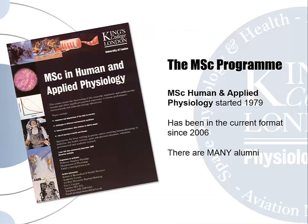The MSc programme started in 1979. It has adopted many formats and its current format has been in existence since 2006. Consequently there are many alumni of the course, most of whom still work in academia or industry in Human Physiological Science, Biomedical Science and Research.